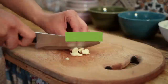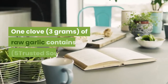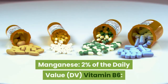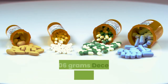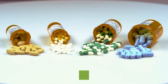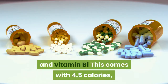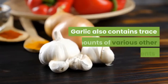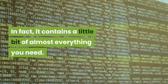Garlic is highly nutritious but has very few calories. Calorie for calorie, garlic is incredibly nutritious. One clove of raw garlic contains: manganese — 2% of the daily value (DV); vitamin B6 — 2% of the DV; vitamin C — 1% of the DV; selenium — 1% of the DV; fiber — 0.06 grams; and decent amounts of calcium, copper, potassium, phosphorus, iron and vitamin B1. This comes with 4.5 calories, 0.2 grams of protein and 1 gram of carbs. Garlic also contains trace amounts of various other nutrients — in fact, it contains a little bit of almost everything you need.